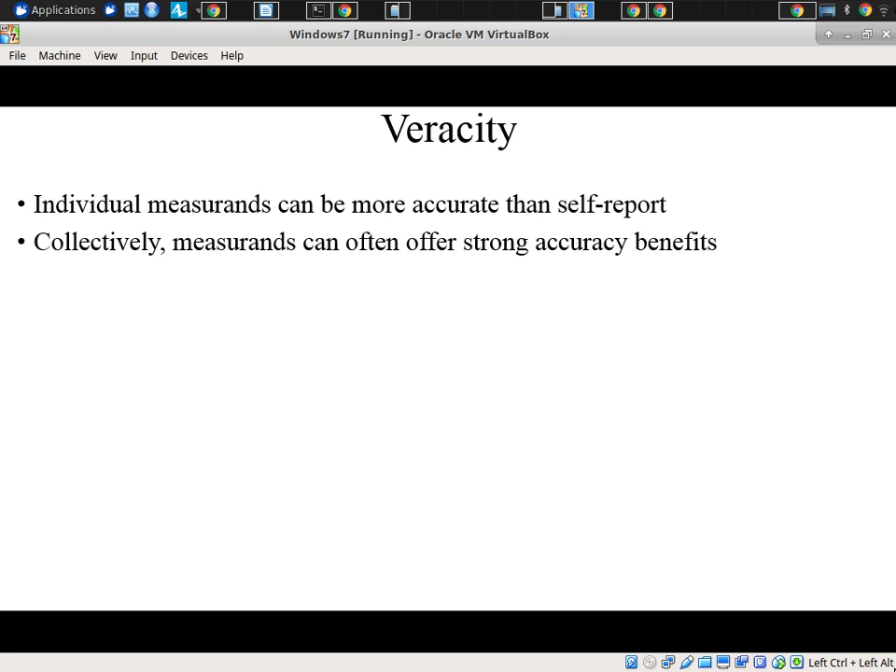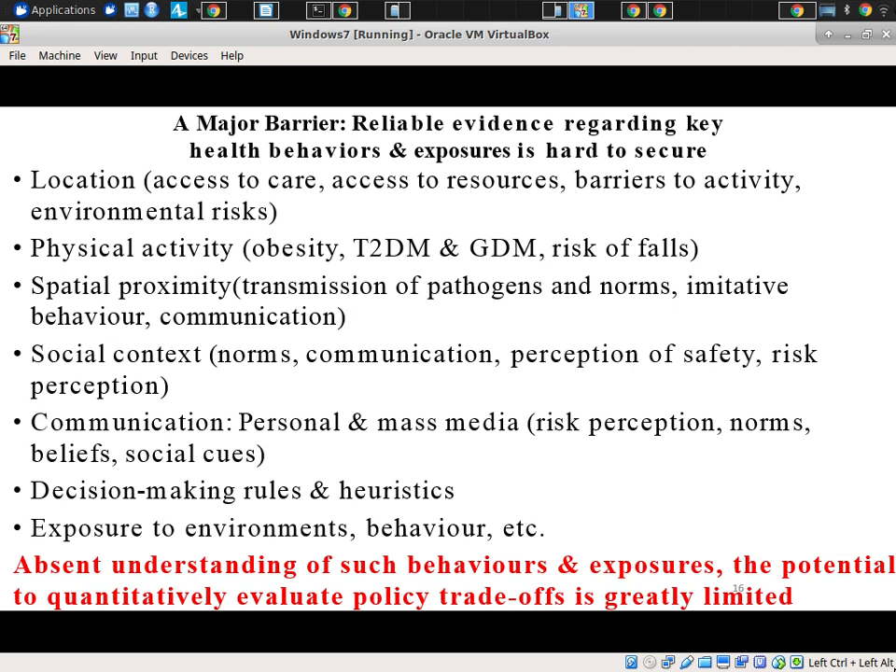Finally, I mentioned veracity. Individual measurements can be more accurate than self-report, and collectively they often offer strong accuracy benefits. For example, if we want to know whether someone is engaged in moderate to vigorous physical activity, we'll often look at the gyroscope and the accelerometer. The gyroscope lets us know if the phone is even being carried by the person. The accelerometer clues us in — if it is being carried — how much physical activity they're getting. If it's just sitting on a counter, that's not a sign of low physical activity. Often, we can use multiple measurements to clue us in to the underlying situation.